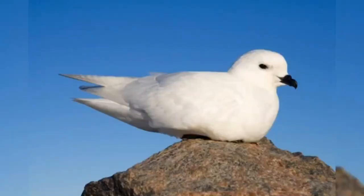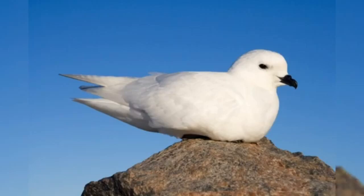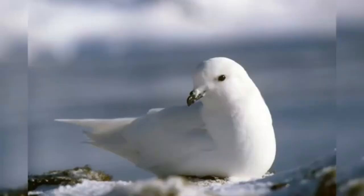Snow petrel. Snow petrels are 11 to 16-inch pure white birds that shelter from predators and cold Antarctic winds by nesting in crevices. Their webbed feet also help them swim and walk on ice without slipping.